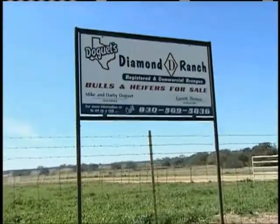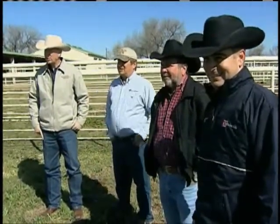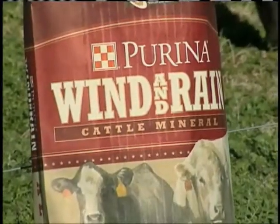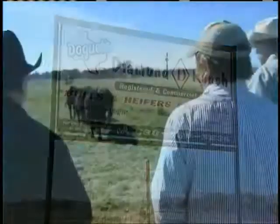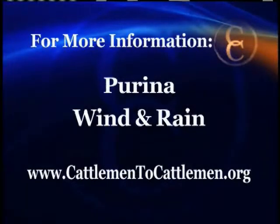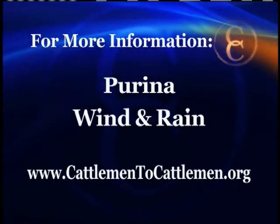I've had a great working relationship with Dogay's Diamond D Ranch here in Poteet, Texas. What I really appreciate is they try to always think about the customer first and what will drive customer satisfaction — providing a great product both genetically and well-developed using Purina products. Reporting from Dogay's Diamond D Ranch in Poteet, Texas, I'm Jim Witt for NCBA's Cattlemen to Cattlemen. The new and improved Wind and Rain product is now available. For more information, visit our website at CattlemenTheCattlemen.org.